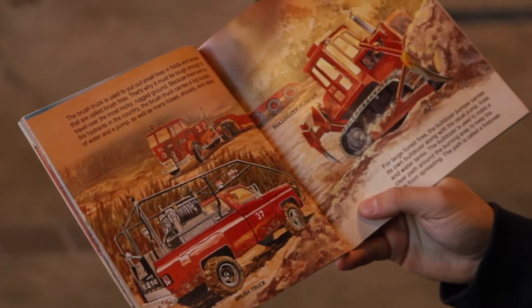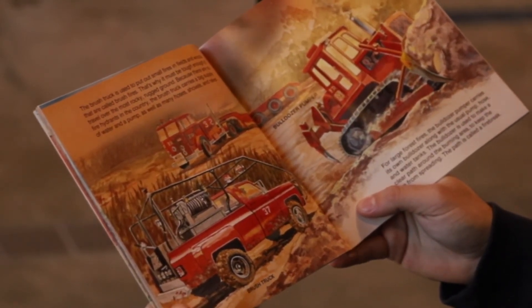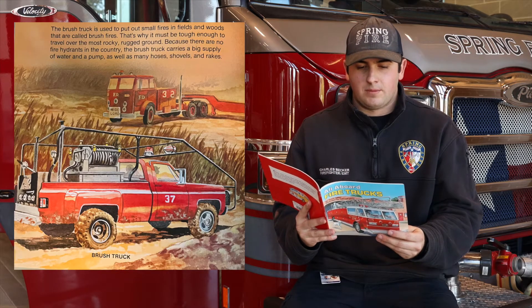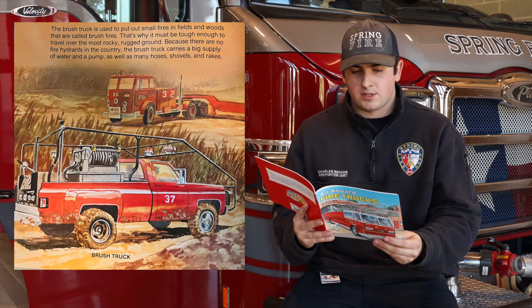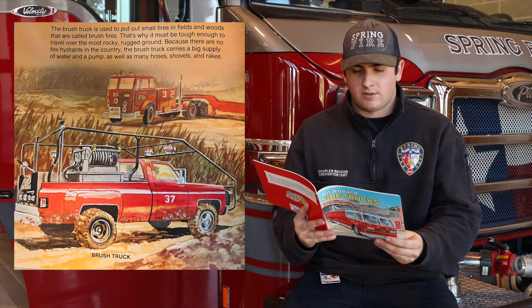The Brush Truck. The brush truck is used to put out small fires in the fields and woods that are called brush fires. This is why it must be tough enough to travel over the most rocky, rugged ground. Because there are no fire hydrants in the country, the brush truck carries a big water supply and a pump, as well as many hoses, shovels, and rakes.